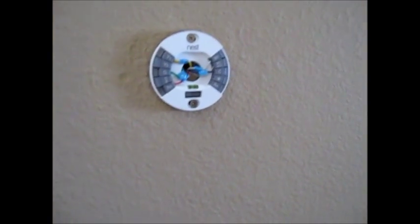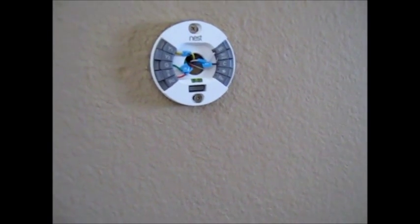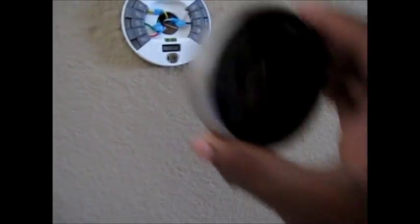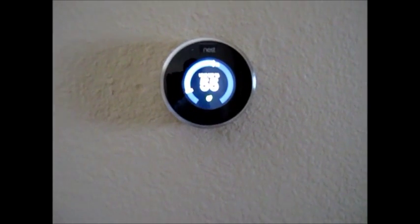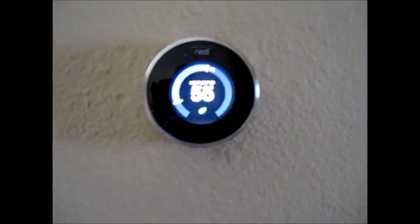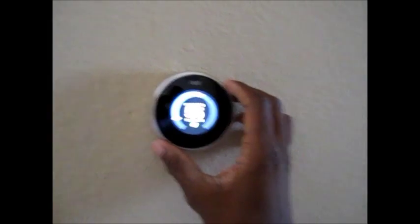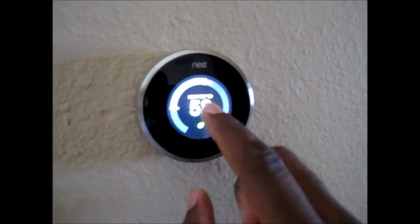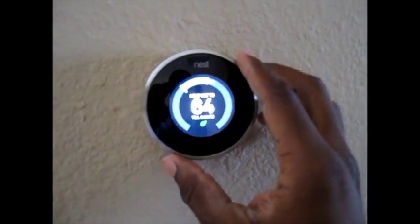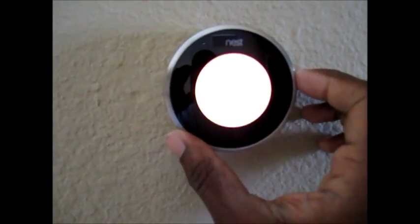Once you're done with the install - and remember, cut the power first, but before purchasing anything go to nest.com to see if your existing heating or cooling system is compatible. Once you're done with the installation, you just snap this on and it will give you a message. It'll take you through the setup: where you live, your zip code, heating and cooling system, and it's really, really easy. Once it's set up, as you can see here, it's simple. You just turn it - the number in the middle is whatever temperature you want to set it to, so 68, 69, and the hotter it gets, it will turn amber and then orange.